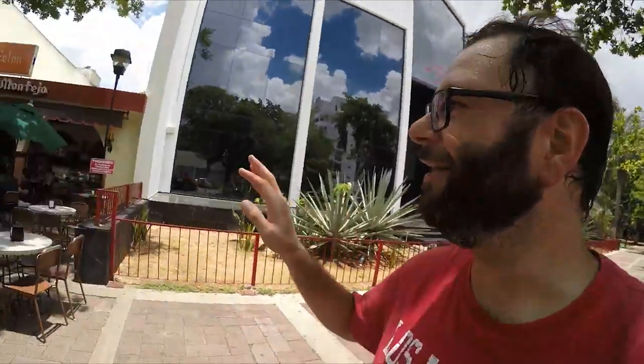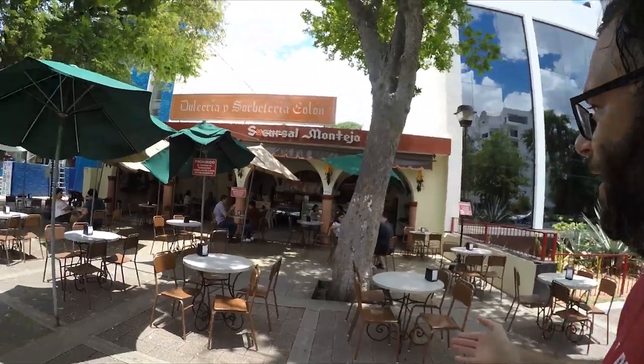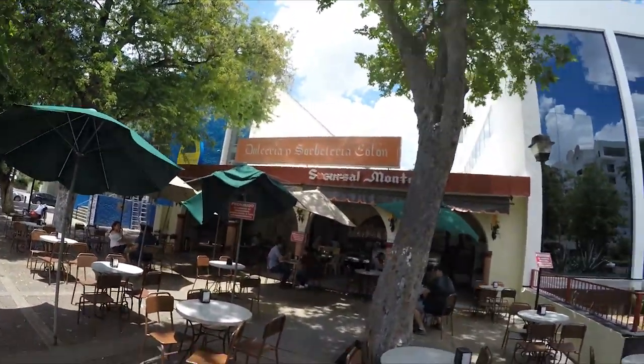I want to show you the best ice cream place in all of Mérida. This is not the original one — the original is in El Centro — but this place was the first place I took my girl to. Me and my girl's first date was here. If I were you guys, I would not leave Mérida without trying this — it's La Heladería Colón, Helados Colón. This place has been here for a gazillion years. It's amazing ice cream, amazing everything. It really transports you back to a different time and era. If you really want to check out Mérida in its full force, these are the places I would check out.